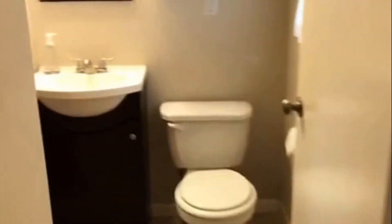We're going to make our way to the master. The built-ins, closets, and you have your private restroom here with the shower.